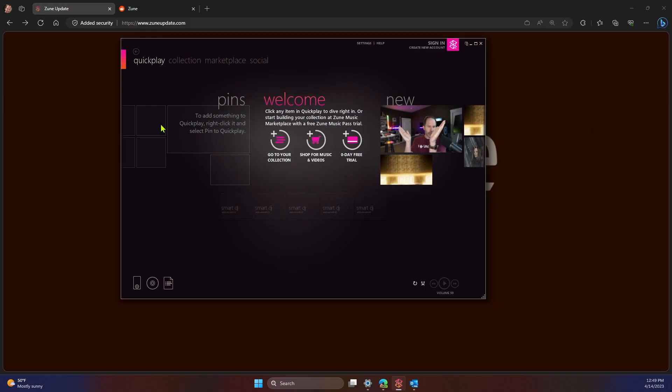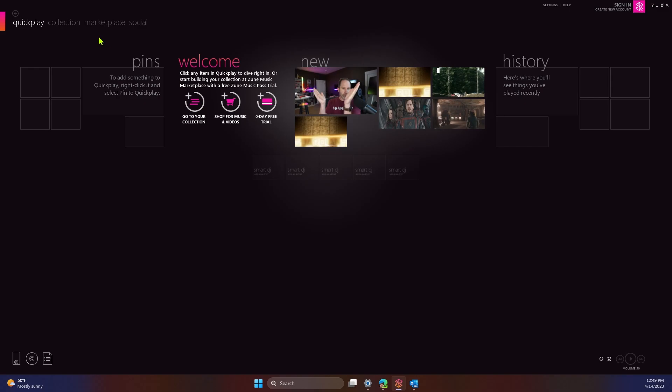When you want to install the Zune software, it comes in a file called zunpackage.exe and you need to have .NET 3.5 installed. When you double-click on that, Windows should say 'you don't have .NET 3.5' and go install it. You can also go to Windows Features and install it manually. If you succeed in doing that, you'll end up with the Zune software installed.